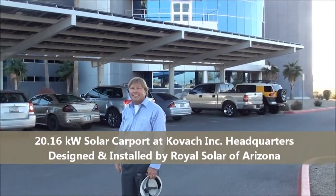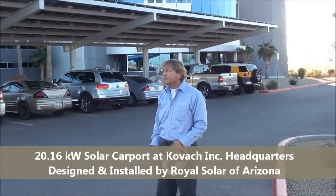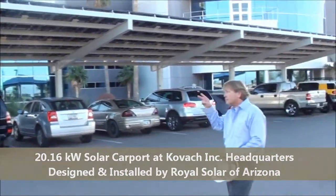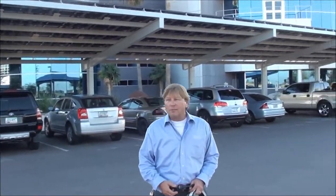Here we are in front of the main Kovac headquarters with Steve Kovac, showing off the solar carport in the background. Steve, whatever possessed you to install a solar carport in front of your office here? Well, number one, we need shade. Number two, I've always been a big fan of solar and there were some pretty good incentives out there to help me build my shade structure.